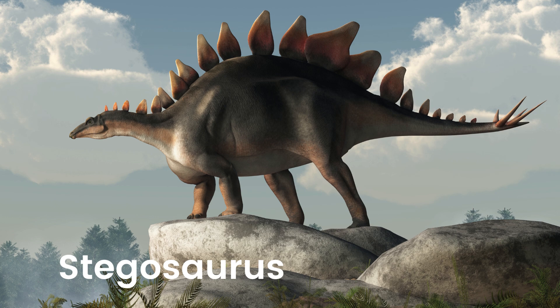Stegosaurus. Check out Stegosaurus, the dinosaur with the cool, spiked tail and big, bumpy plates on its back. Stegosaurus was a gentle giant who used its tail to swing at enemies and its plates to stay cool in the sun.